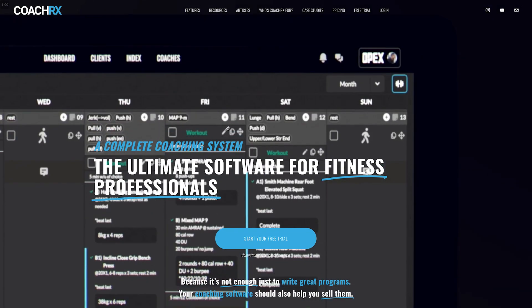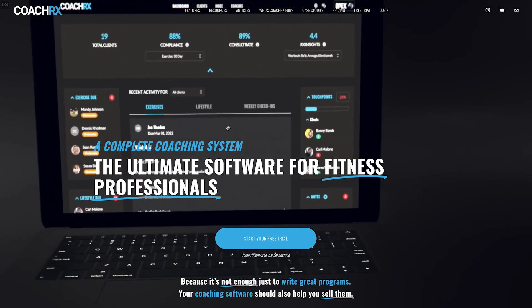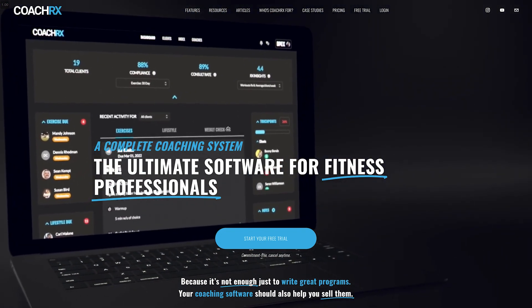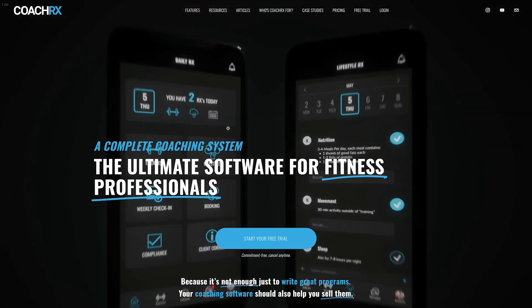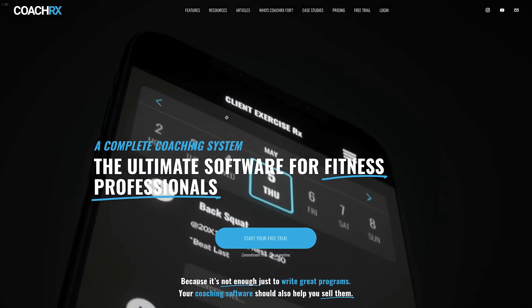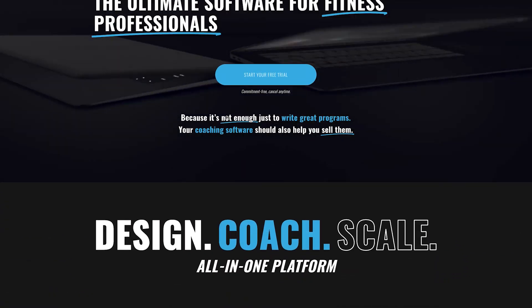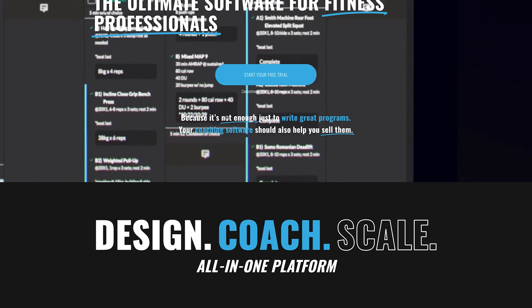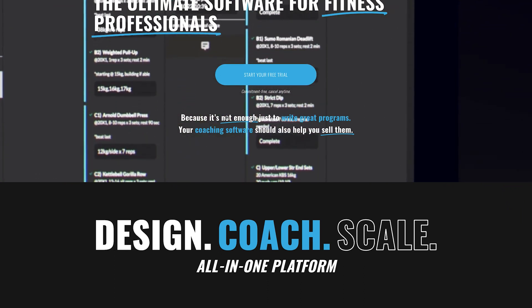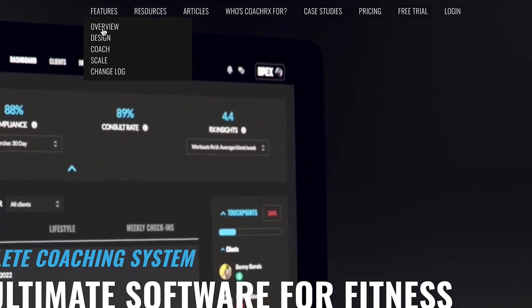First impressions of the website — I absolutely love it. The branding and the way it's set up is really cool. If the actual app and coaching system is anything like this, I'm pretty excited to take a look. It's really designed for coaching — they talk a lot about coaching and that's clearly what they've honed in on.